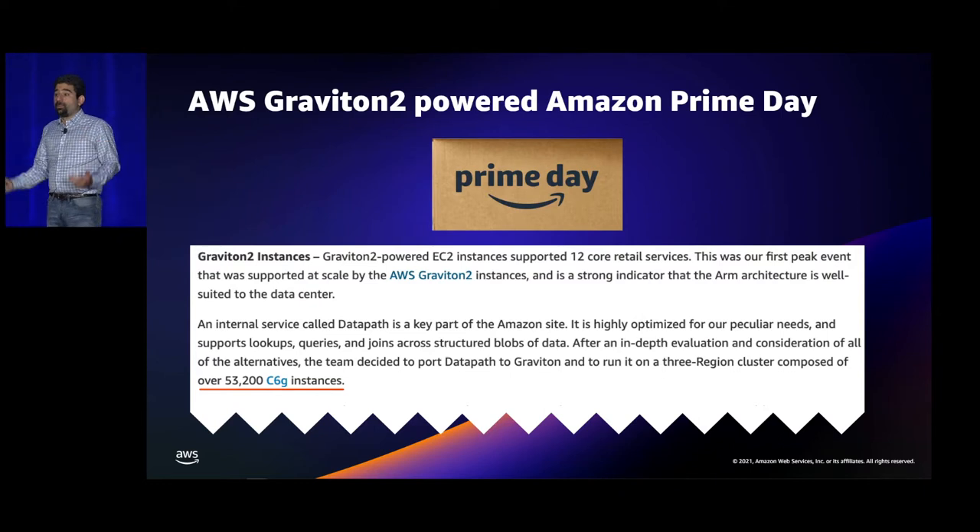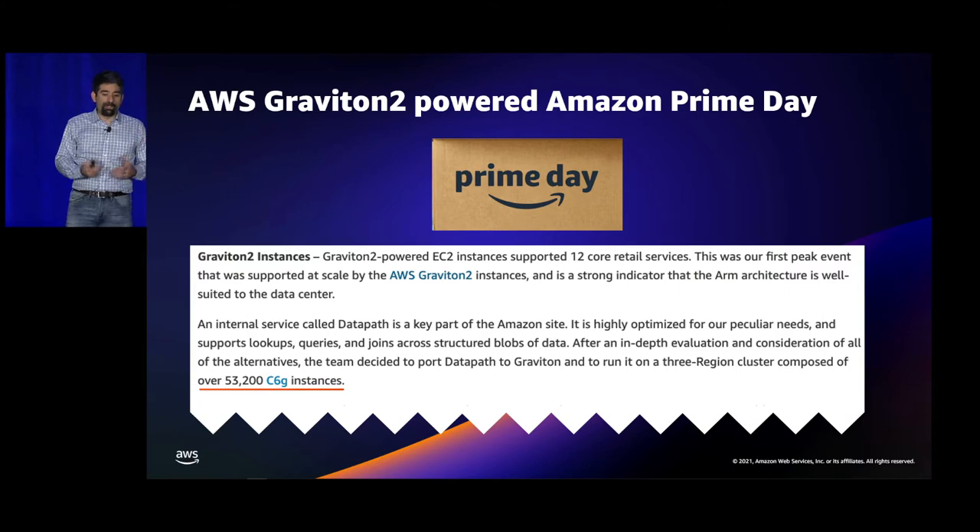Sometimes people ask about scale. Most customers don't want me to share specifics, but during Prime Day back in June, Graviton powered 12 different core retail services, including one called Datapath — a database that also does computation. In terms of scale, they ran over 53,000 instances during Prime Day, which gives you some idea of the scale at which Graviton can be adopted.